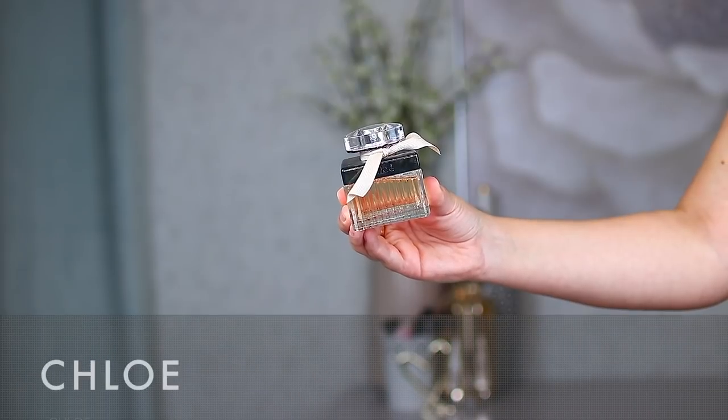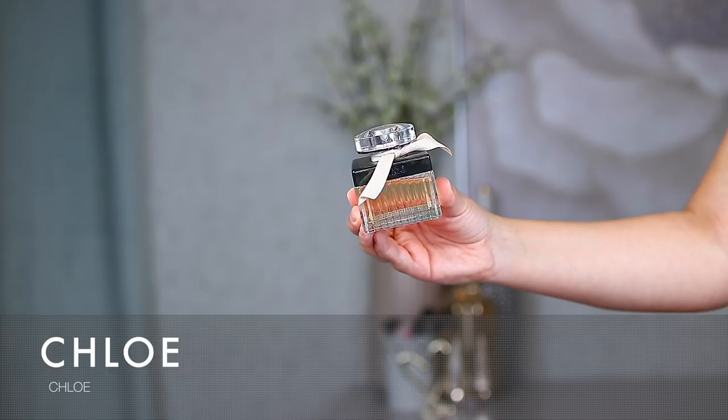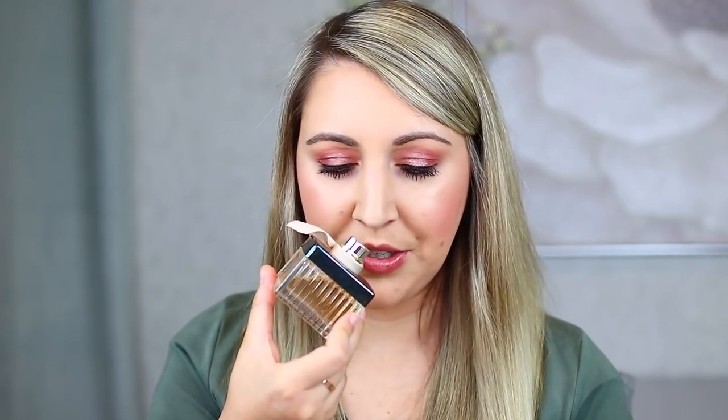The next two fragrances are from Chloe. The first is just the original Chloe Eau de Toilette in the smaller size. My lid is completely tarnished — I'm not sure if it was accidentally sprayed with a cleaning product — but it gives it kind of an old-school vibe. This one is a fresh floral, and I've had it for years. The notes are mandarin, melon, rose, and violet, giving it a nice fruit-floral balance. This to me is classic elegance.